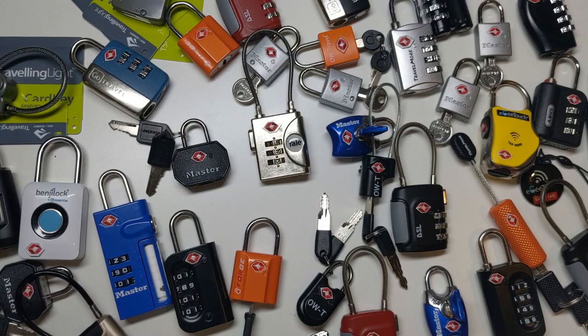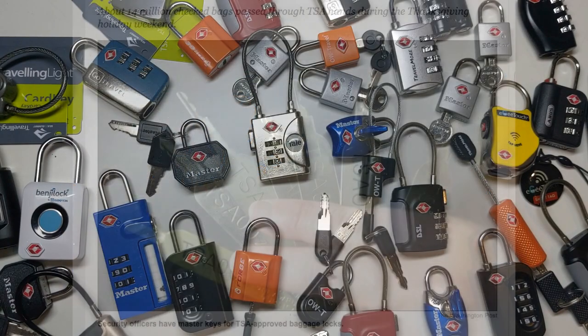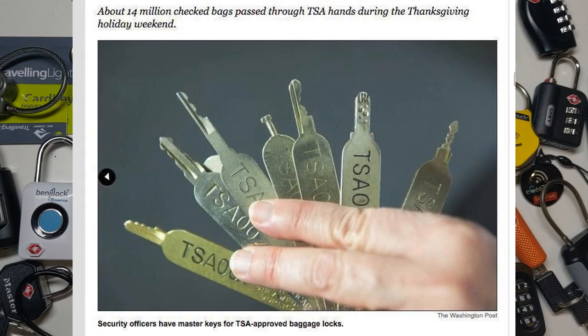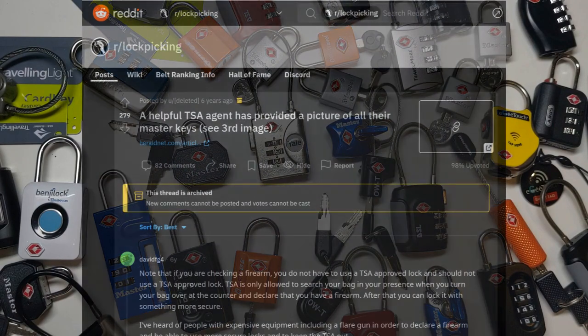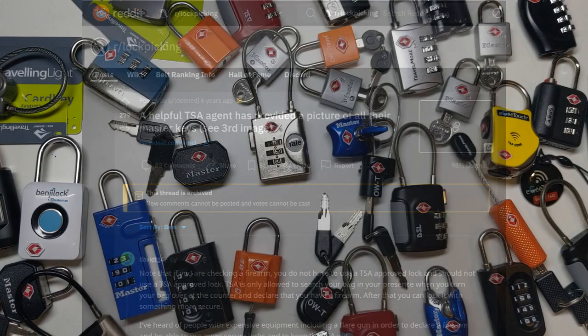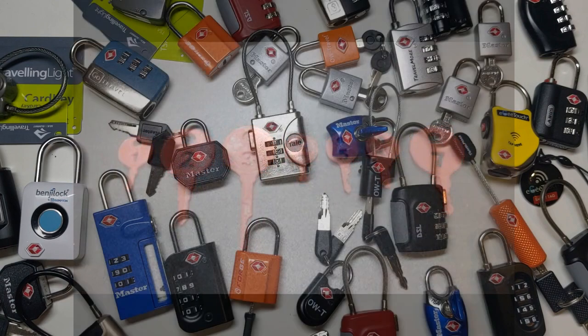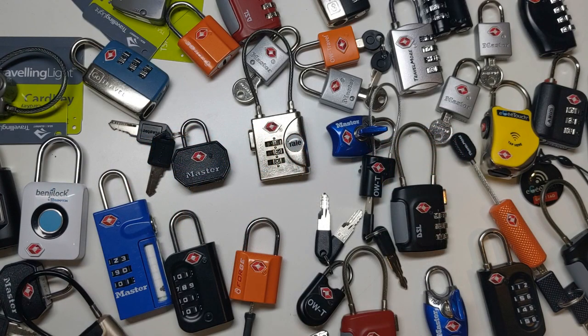But what about security? Sadly, this story is even funnier — or sadder, depending on how you look at it. In late 2014, the Washington Post published an article about the TSA. In that article, the seven types of master keys for TSA locks were shown clearly, as you can see in this photo. Almost a year later, someone on the r/lockpicking subreddit posted the photo, and not long after that, 3D printer files were generated that would allow anyone to 3D print the master keys. Nowadays, you can buy nice metal versions of them from eBay for a handful of dollars.